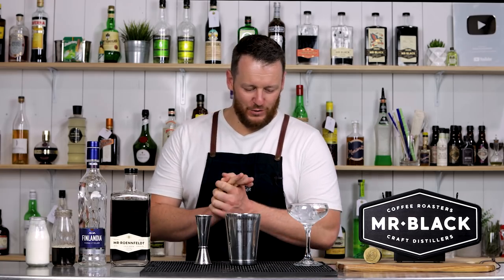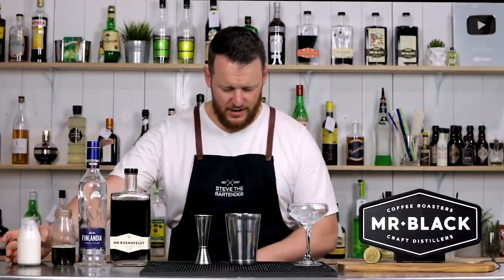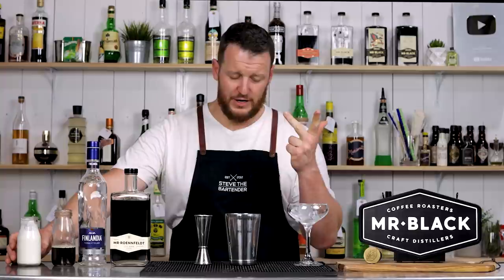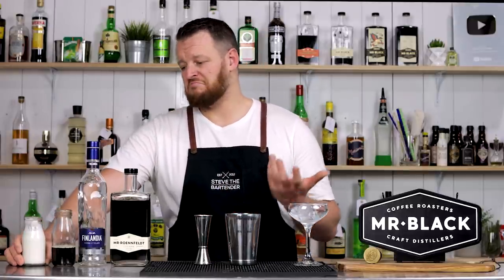This one calls for adding creamer to the glass. This is a house-made creamer, so it does have coconut milk, almond milk, coconut sugar, a pinch of salt, and vanilla bean. I'll leave the recipe for that in the description below in case you want to recreate it. It's essentially like a house-made cream of coconut with vanilla, a bit of coconut flavour — so a bit of a sweetener.